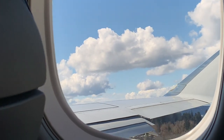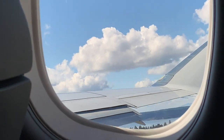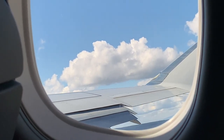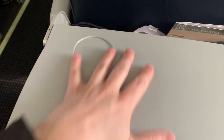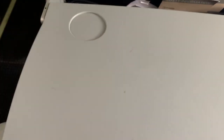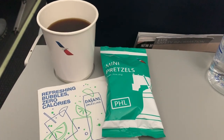Takeoff was surprisingly bumpy for it being such a beautiful day in Seattle. I apologize for the lack of views as I was not able to choose a window seat. American Eagle — well, really Compass, operating as American Eagle — has very standard tray tables.